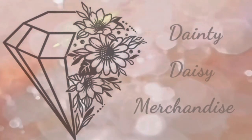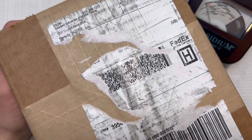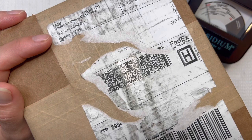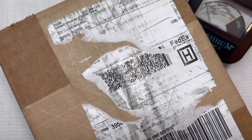Hey you guys, this is Beth from Dainty Daisy Merchandise. Thank you so much for stopping by my channel. I'm a part-time reseller and a stay-at-home mom. This week's unboxing is coming from Goodwill Blue Box and we have a box from Nashville, Tennessee. If you watch my channel you know that I have a love-hate relationship with Tennessee. Sometimes they are very terrible and then other times they are awesome. So let's hope for the best.